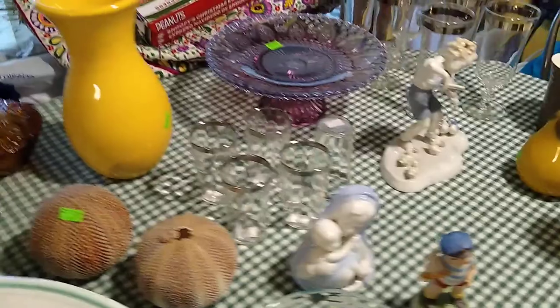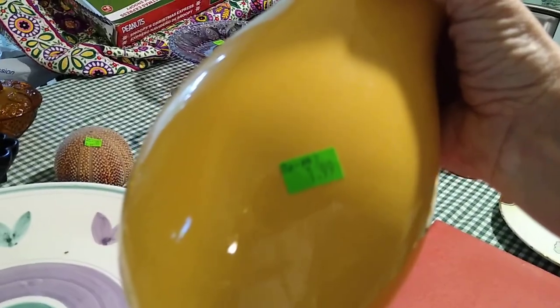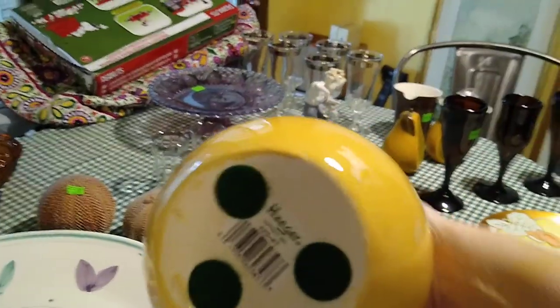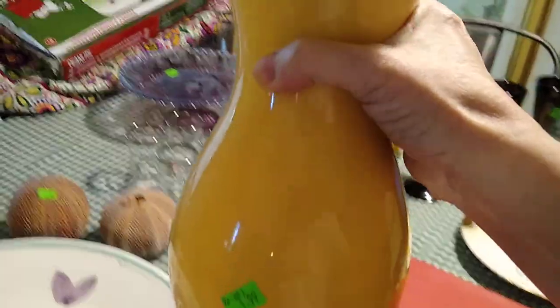Then back here is this nice, very cheerful yellow vase. I paid $1.99 for it and it would sell anywhere from $10 to $40. It is a Hager — there's a little modern sticker there with its barcode. But it's very cheerful.